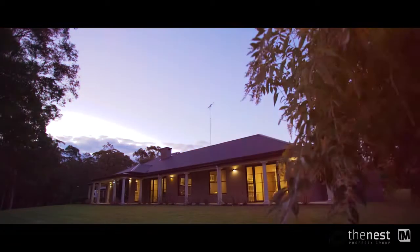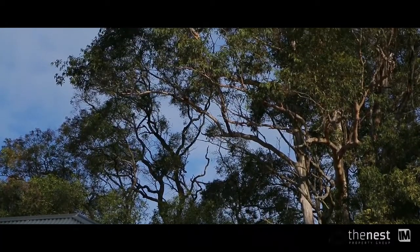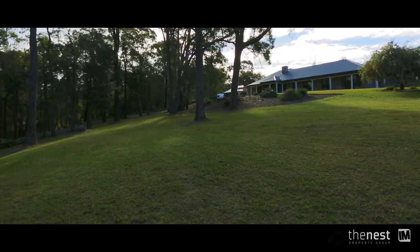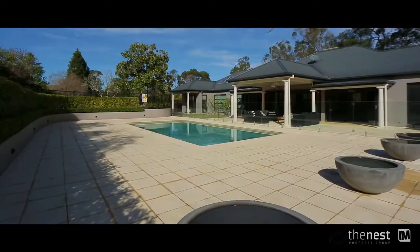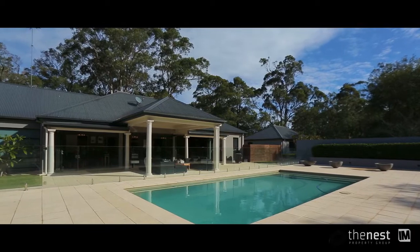The property is approximately four usable acres with scattered tall gums, large lawn areas and low maintenance gardens. This is modern acreage living at its very best.